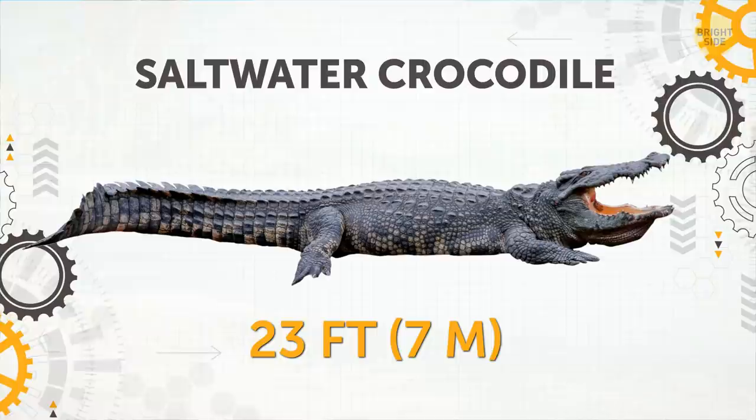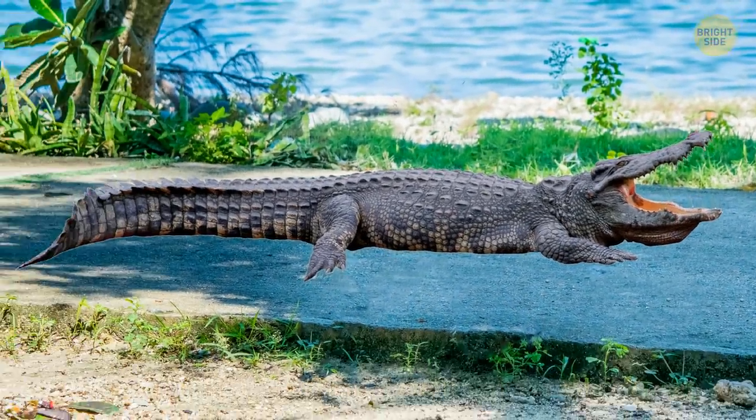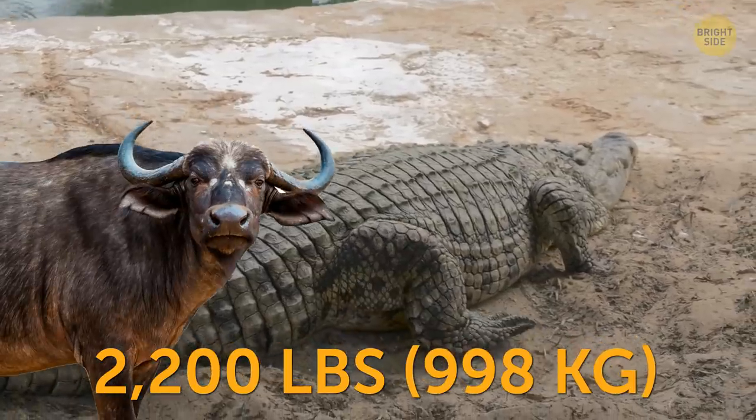Saltwater Crocodile. The Earth's largest living crocodile — the biggest specimens can grow to be as long as four adults standing one on top of another. They also weigh up to 2,200 pounds, more than a buffalo.